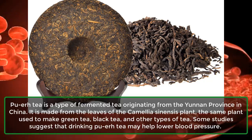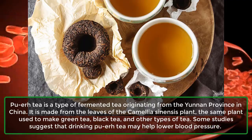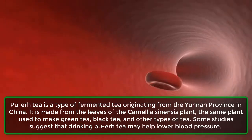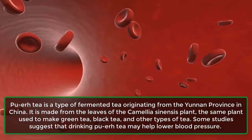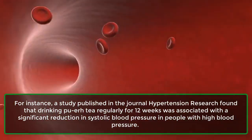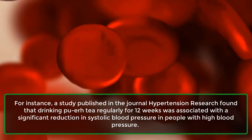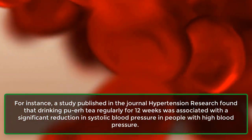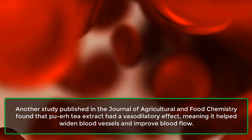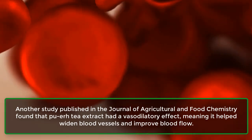Number 8: Pu-er Tea. Pu-er tea is a type of fermented tea originating from the Yunnan province in China. It is made from the leaves of the Camellia sinensis plant, the same plant used to make green tea, black tea, and other types of tea. Some studies suggest that drinking pu-er tea may help lower blood pressure. A study published in the journal Hypertension Research found that drinking pu-er tea regularly for 12 weeks was associated with a significant reduction in systolic blood pressure in people with high blood pressure. Another study published in the Journal of Agricultural and Food Chemistry found that pu-er tea extract had a vasodilatory effect, meaning it helped widen blood vessels and improve blood flow.